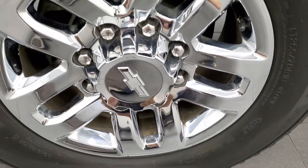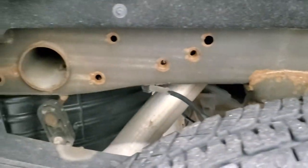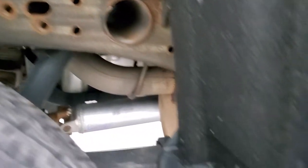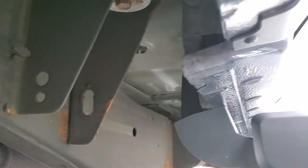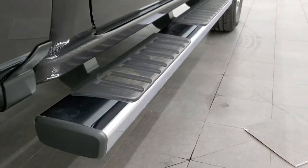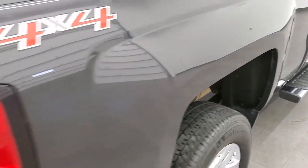The back rim is in nice shape. The back tires have just as much tread as the front tires, and the frame and underbody — other than just a little bit of surface rust by the welds — is in nice shape. The body is nice underneath and the lower rockers all look really good as well. It comes with the factory chrome step bars.